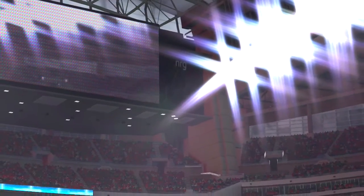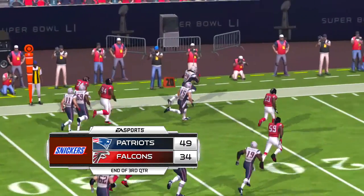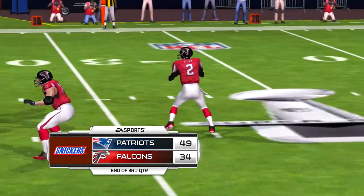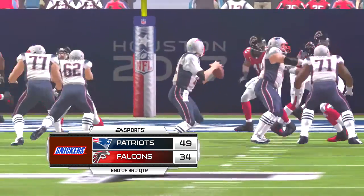So here we go, first and ten now. And back to the ground they go on first down — Chung in on the tackle. Brandon, that's a body blow type of a run. The type of run that if you keep getting them and accumulating them throughout the game, that'll really wear a defense down as we get to the fourth quarter.